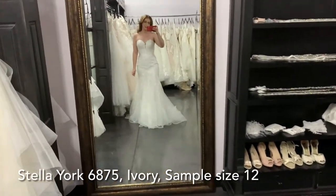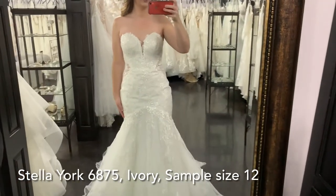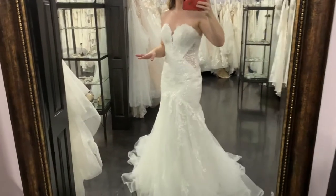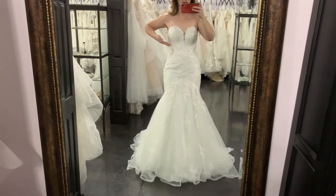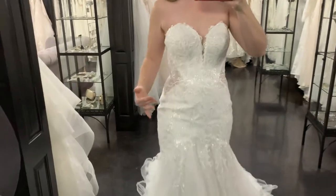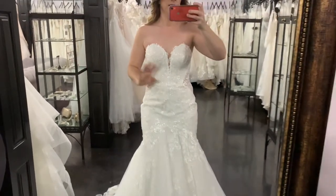Dress two is brand new from Stella York 6875, and this is in all ivory. It also comes in white and in ivory over Moscato, which is the darker under layer. The first thing I want to note is the sheer sides. Sometimes brides come in and we pull a dress off the rack with sheer sides and they're like, don't like it — maybe they think it's too revealing. I just want you guys to see from afar how when it comes in like that, it makes your waist look so much smaller than it is. It's a preference, but I don't feel like it's revealing at all. It's lined in lace — you can't really see anything. But just from the front, it just minimizes your waist, which is what everyone wants.